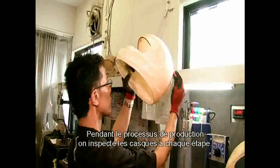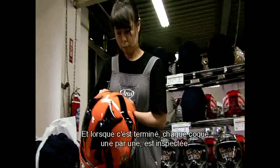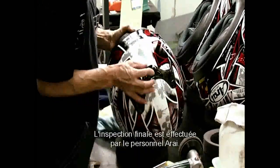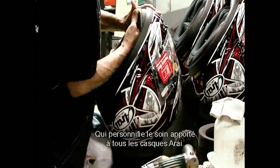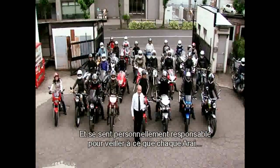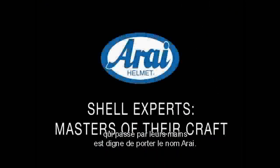During the production process, the helmets are inspected at each stage and, when complete, every single helmet shell is inspected at two official and separate inspection stations. The final inspection is carried out by members of the Arai staff that personify the painstaking care that goes into every Arai helmet and feel a great responsibility to make sure that every Arai that passes through their hands is worthy of bearing the Arai name.